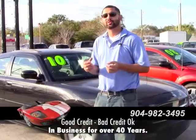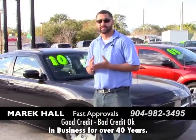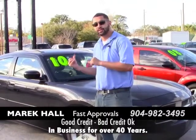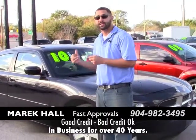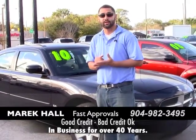Hey everybody, this is Merrick Hall. What I'm going to do is show you a few Dodge Chargers that I have available to me now. I have them ranging from 2007 to 2011. This is a 2010 right here, low mileage, definitely a great vehicle. You can get it with good credit, bad credit, it really doesn't matter.